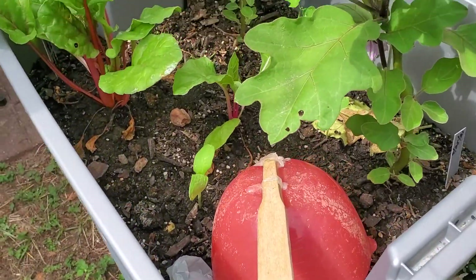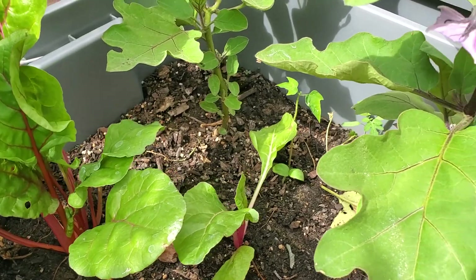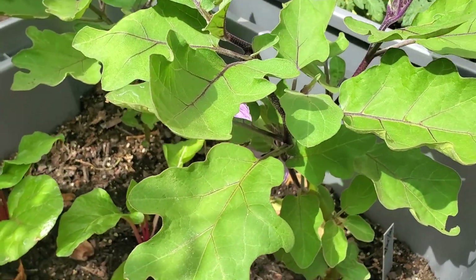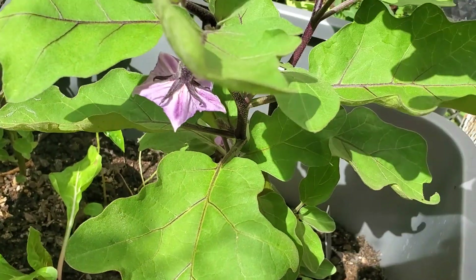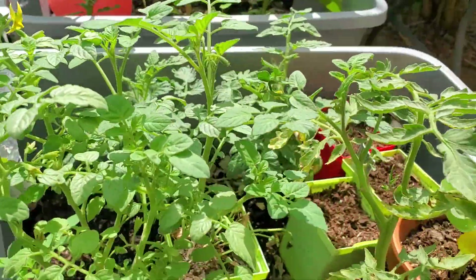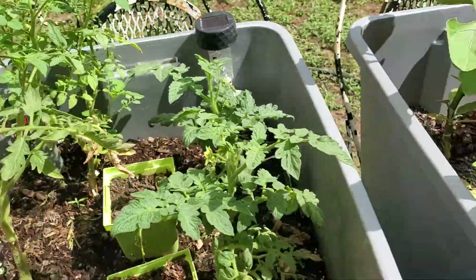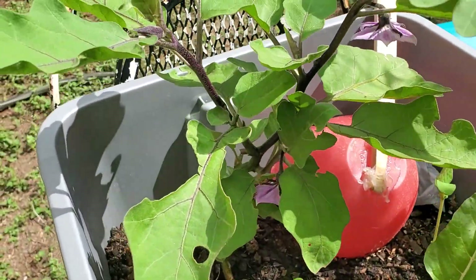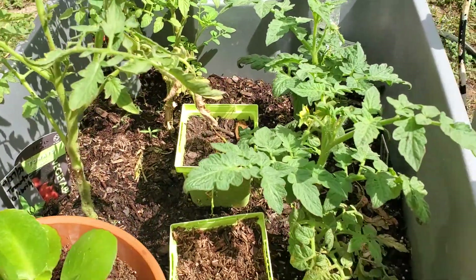This is my Swiss chard starting to grow. This is my Japanese eggplant, and I hand pollinated this, so hopefully it will be successful — we'll see. Maybe another couple of weeks and I will be able to see some fruits coming out from there. They're growing nicely and beautifully.